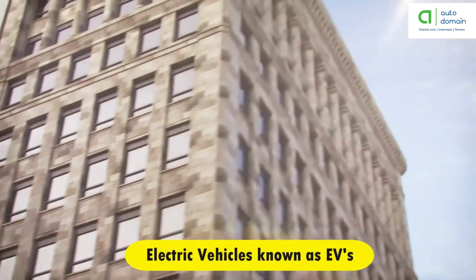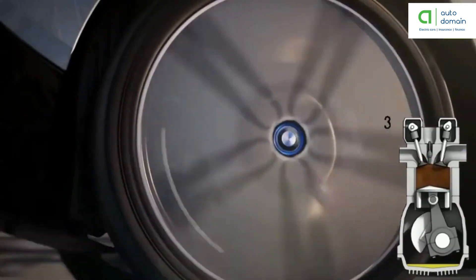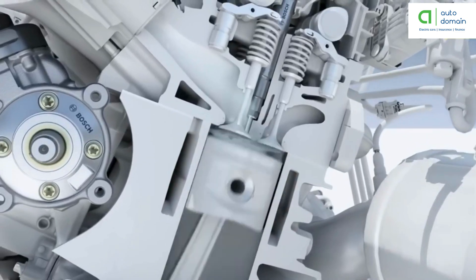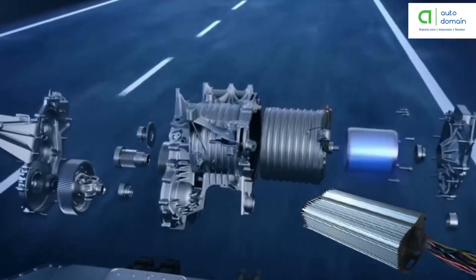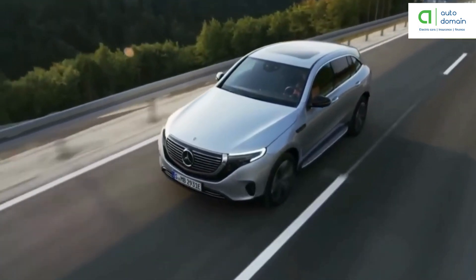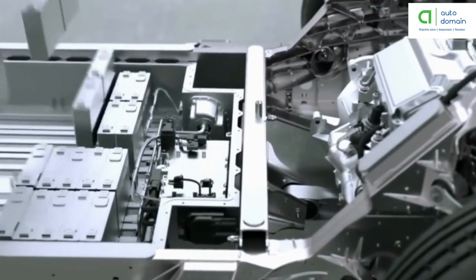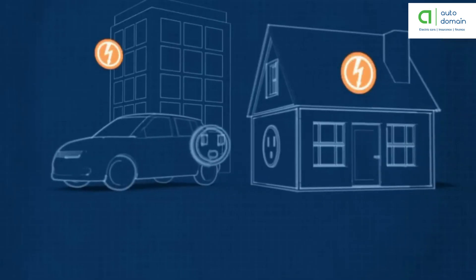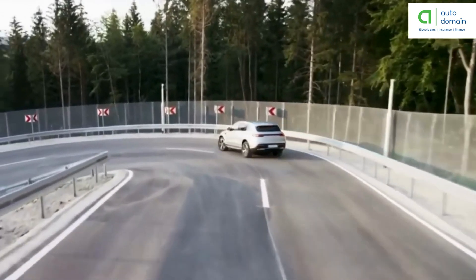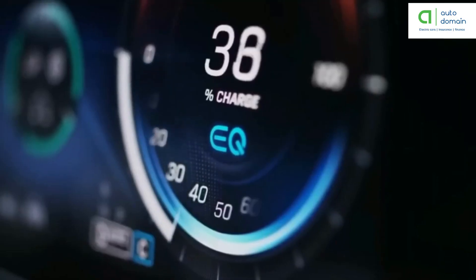Electric vehicles, also known as EVs, do not require IC engines to operate. They are powered by an electric motor instead of a gas powered engine. The electric motor gets energy from a controller which regulates the amount of power based on the driver's use of an accelerator pedal. The electric car uses energy stored in its rechargeable batteries, which are recharged by common household electricity. EVs move along our roadways without burning up fuel or producing harmful exhaust emissions, while generating less noise pollution.